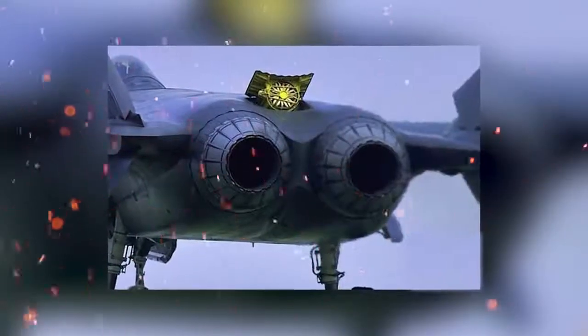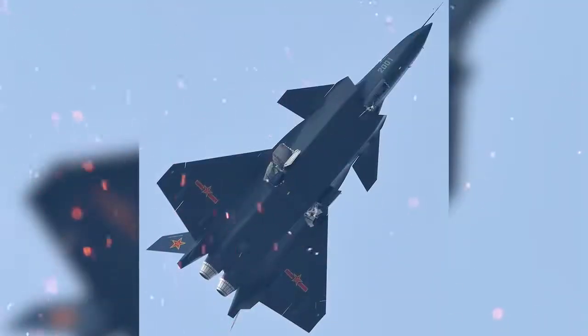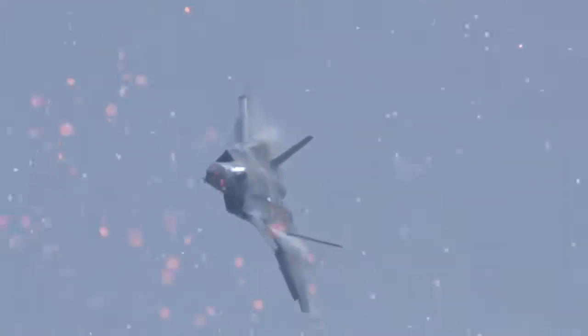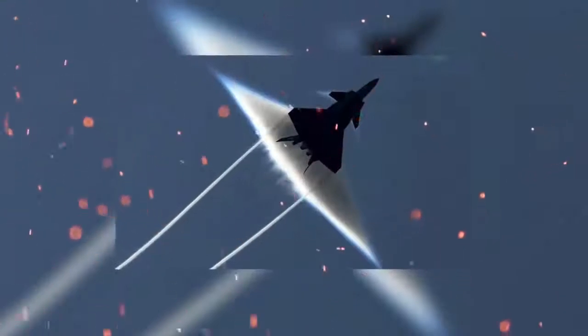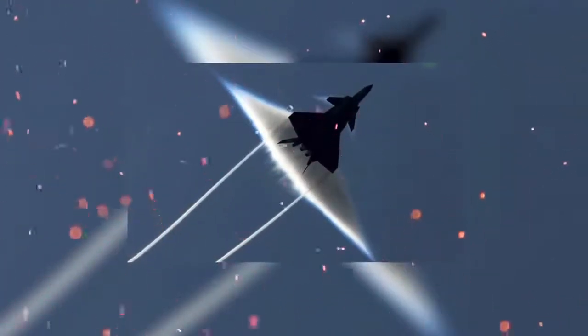The engines are also unknown, but the prototype is believed to be initially powered by WS-10 and/or AL-31F engines. China is currently working on an advanced domestic turbofan engine similar in performance to the Pratt & Whitney F119 — coded WS-15 — to take the J-20 to a higher performance level in the future, including the ability to supercruise.